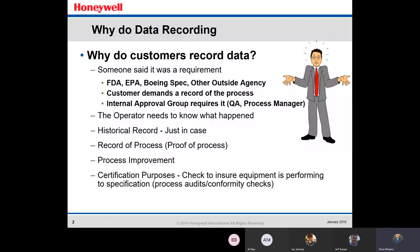So why do we data record? Why do the customers need the data? Well, somebody said it was a requirement — either the FDA, EPA, any other outside agency — somebody needs that data in order to verify what's going on in the process. The operator needs to know what happened. There's got to be a historical record just in case something goes wrong. A record of the process — proof of process — making sure things are going okay, as well as process improvement.